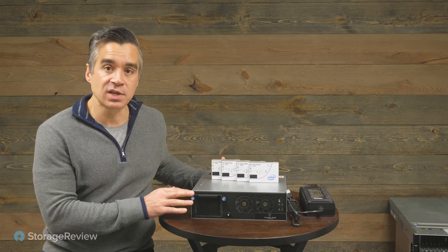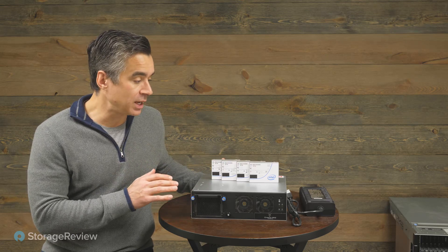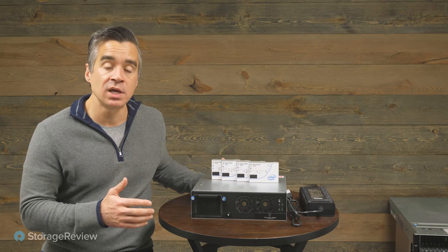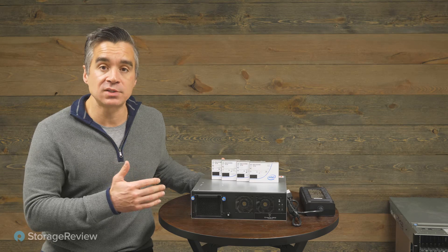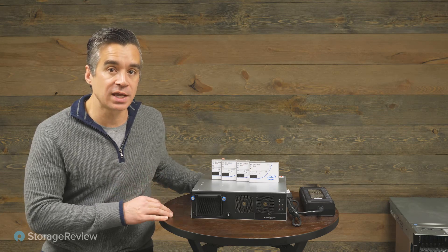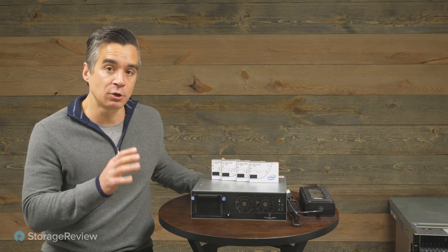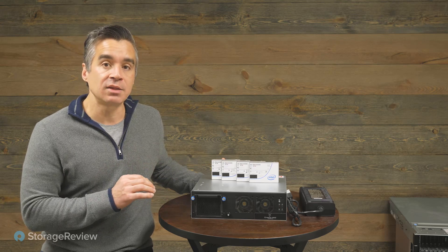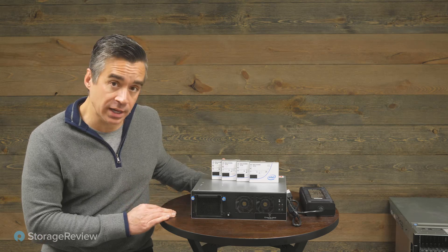But first off, just take a look at the size of this unit — it's really teeny. It's made to go in military use cases, autonomous vehicles. We could see this at media and entertainment use cases at the edge, anywhere where you need a system that's a little bit tougher than your standard, but you don't want to compromise on ingest, on enough processing power to handle the storage, and the ability to get data out of the system once you're done collecting it.